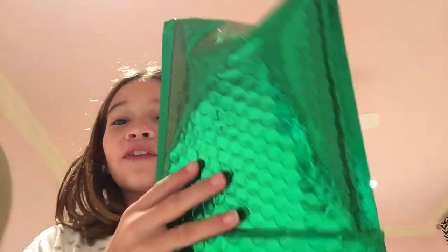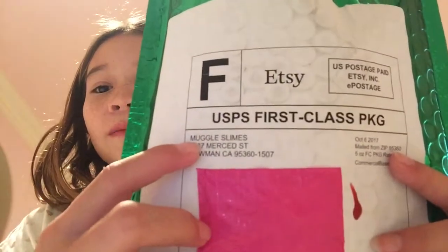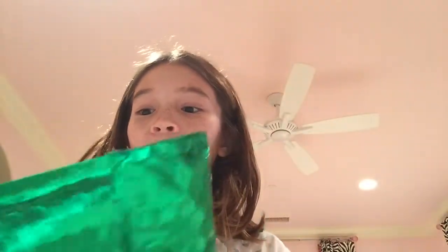Hey guys, it's Sasha and I'm back again with another video. In today's video I have a slime package from a famous slime shop — I got a slime package from Muggle Slimes. It came in this beautiful mailer. It says Muggle Slimes, and I'm so excited. I love Harry Potter, so I was so excited to finally buy from her. I bought from her last Monday and it took only a week and a day to arrive.